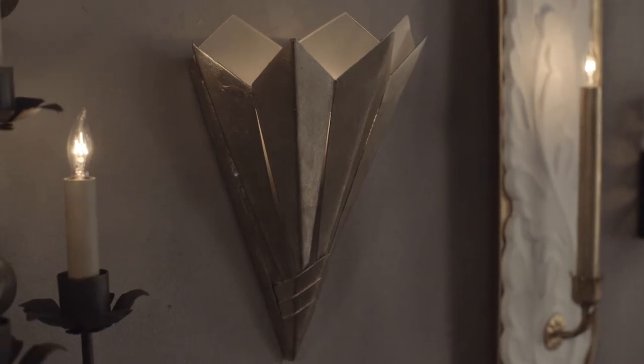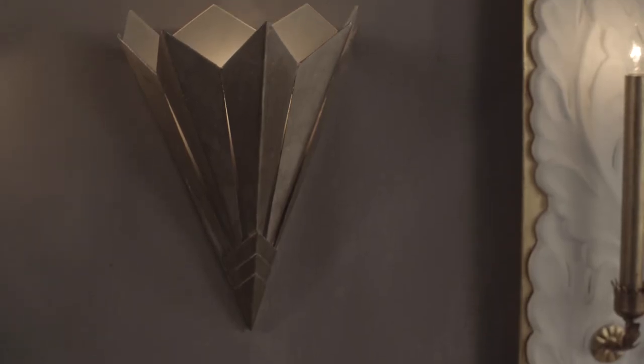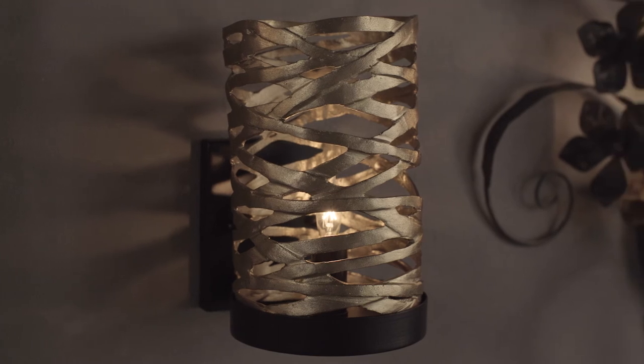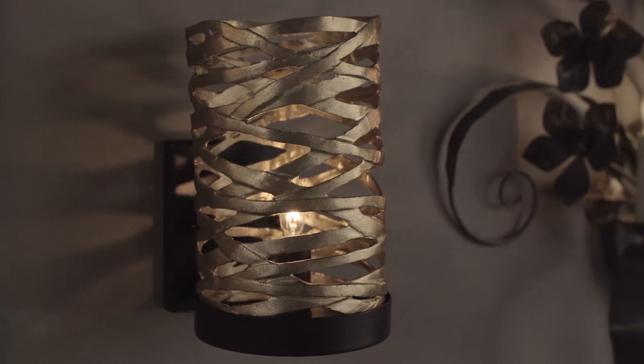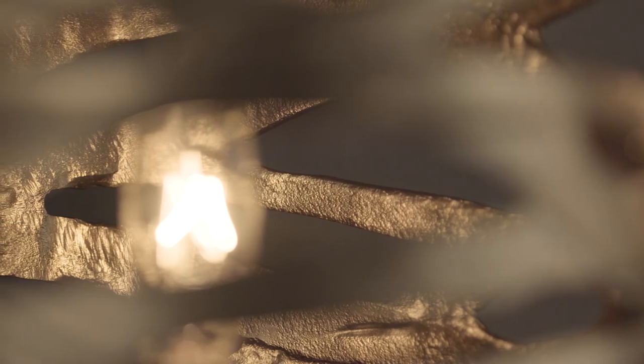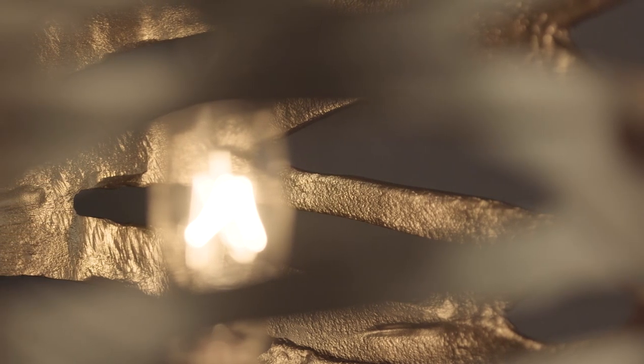The Arpeggio wall sconce was designed in the art deco style and features a vibrant silver leaf finish. The Chant wall sconce is a distinctive piece featuring a black wrought iron base and overlapping ribbons of textured satin brass, which let the light shine through beautifully.